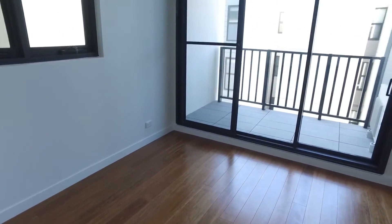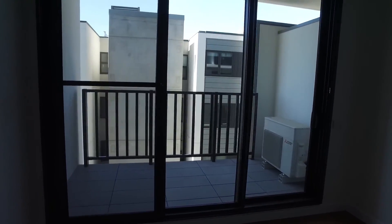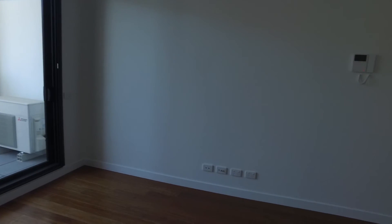If you'd like to book an inspection to view this apartment, please follow the instructions in the ad or contact us if you have any questions. Thank you for watching.